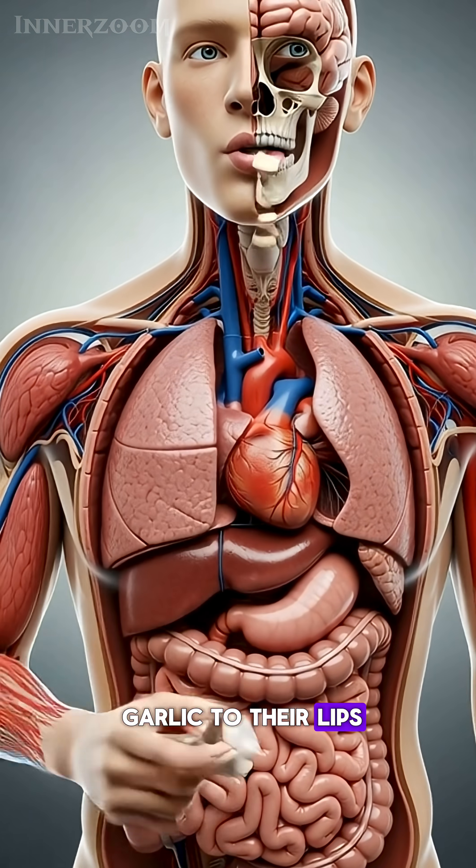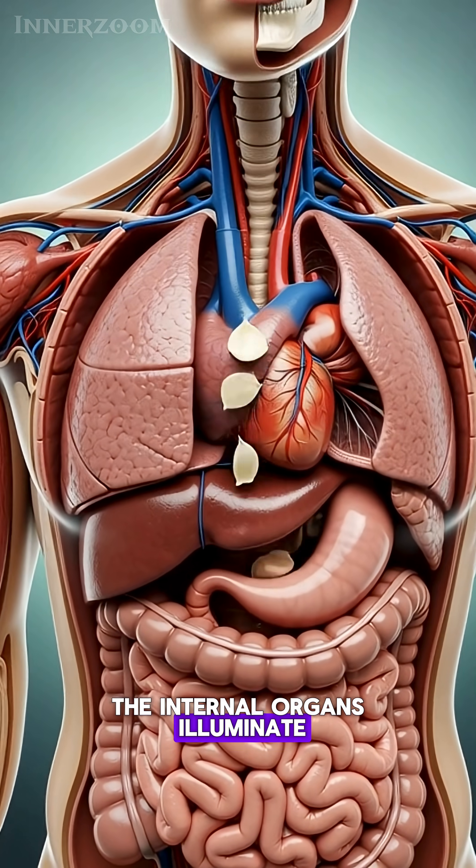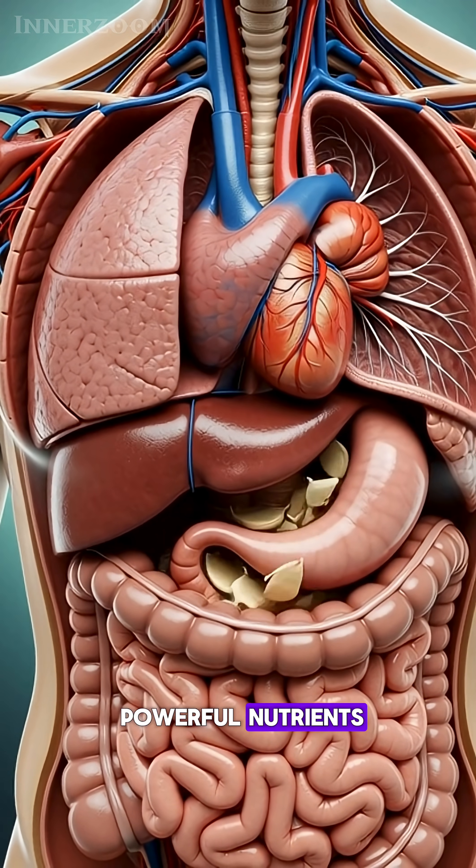As the person raises garlic to their lips, the internal organs illuminate, ready to receive its powerful nutrients.